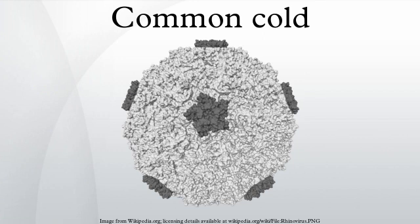Transmission: the common cold virus is typically transmitted via airborne droplets, direct contact with infected nasal secretions, or fomites. Which of these routes is of primary importance has not been determined. However, hand-to-hand and hand-to-surface-to-hand contact seems of more importance than transmission via aerosols.